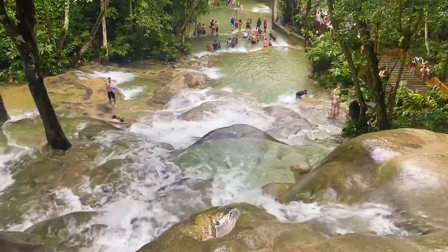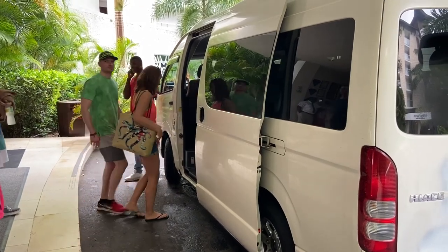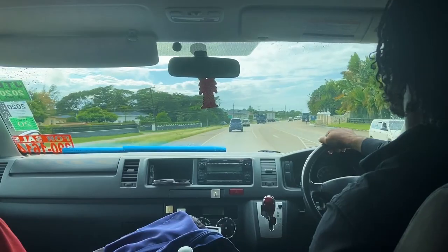Dunn's River Falls is probably the top attraction in Jamaica, so you won't have any problem finding an excursion to take you there. Since my whole family went, we decided to rent our own private driver who also then guided us up the falls.